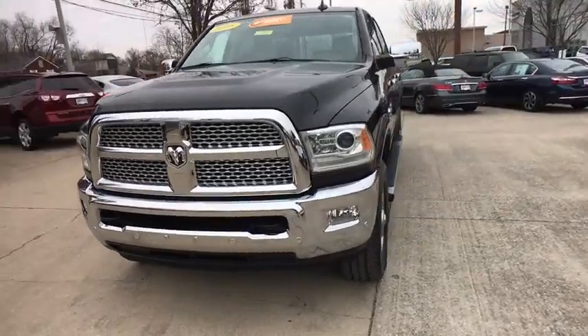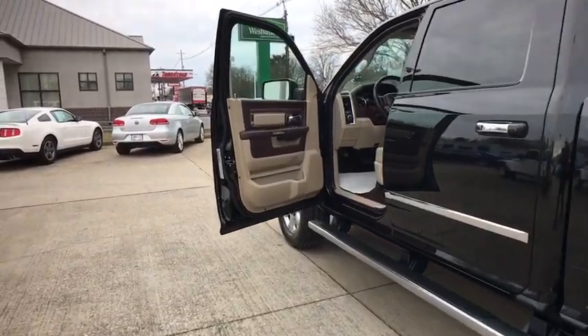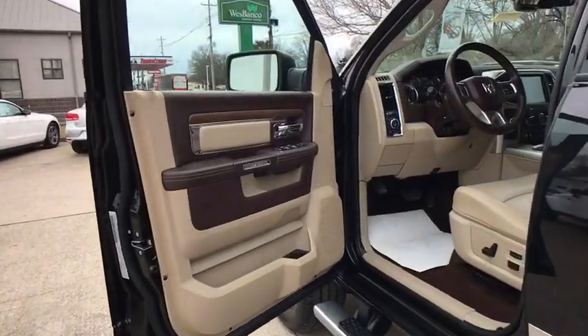Remote engine start, navigation system, traction control, power passenger seat, backup camera, leather wrapped steering wheel, dual airbags, power steering.